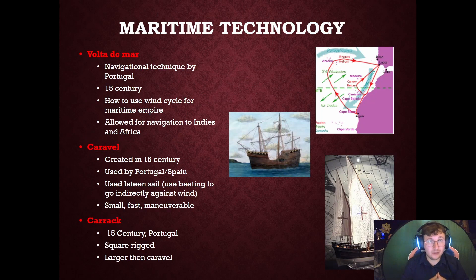Before we move into the effects of colonization, we do need to talk about some technology. The Volta du Mar is a navigational technique developed by Portugal in the late 1400s and the 15th century. This is when they're going to learn to use the set wind cycles that the Earth naturally creates in order to navigate. They use a constant wind current to navigate to the Indian Ocean, Africa, and eventually the Americas.